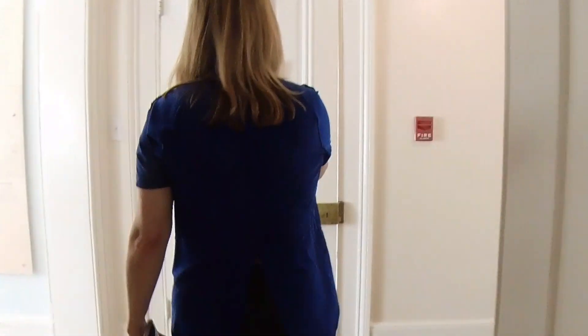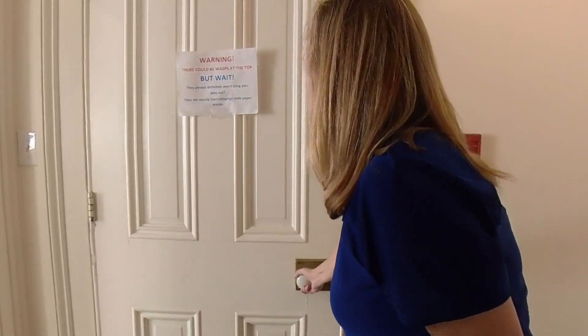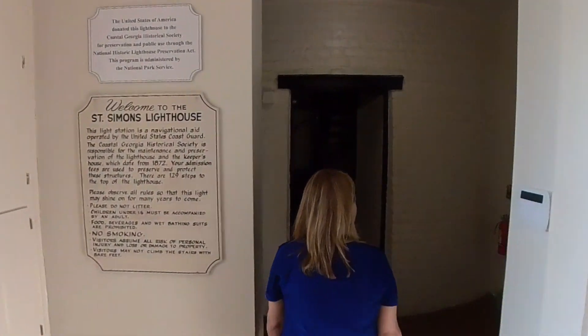So in 1862, the Union troops came in and the Confederate soldiers actually had to abandon the area, so they actually destroyed the original lighthouse. Then the government came in and constructed a new lighthouse in 1872.